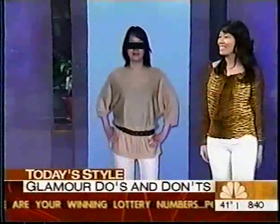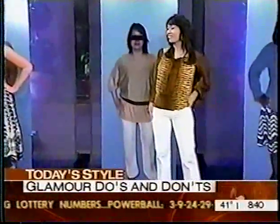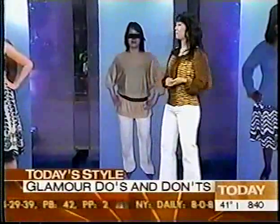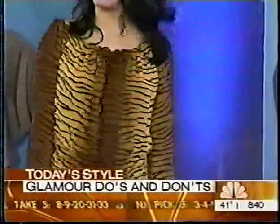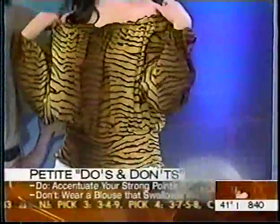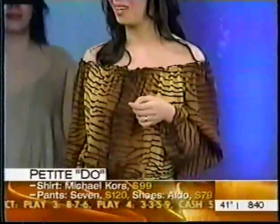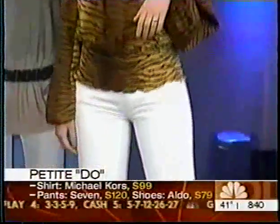Let's see Trum as a do. This is the hot new top — a peasant top. It's very big and then really tight at the waist. We're seeing a lot of elasticized waist, elasticized shoulders. It's by Michael Kors, only $99 from Macy's. It's full around the top and then tight, so you define the waist. And then skinny jeans — and she looks great.